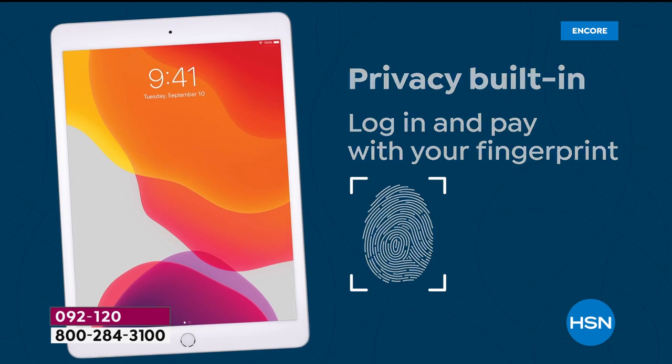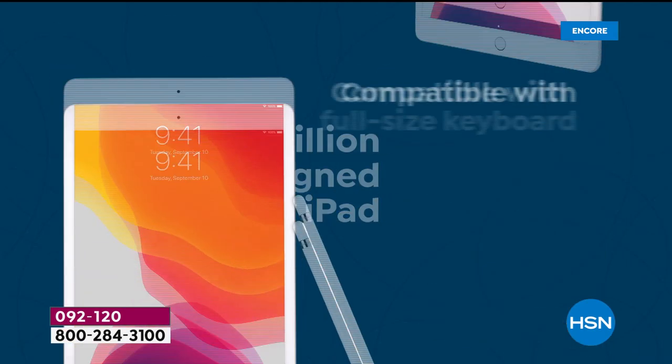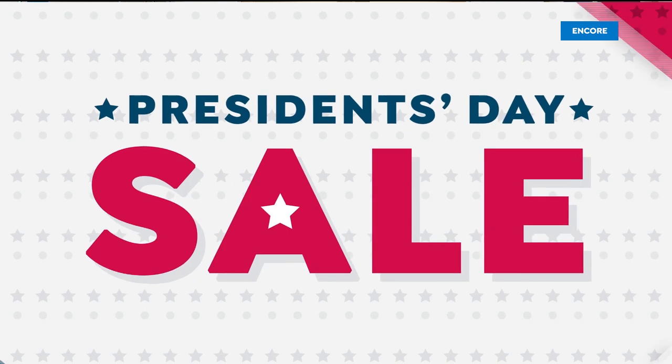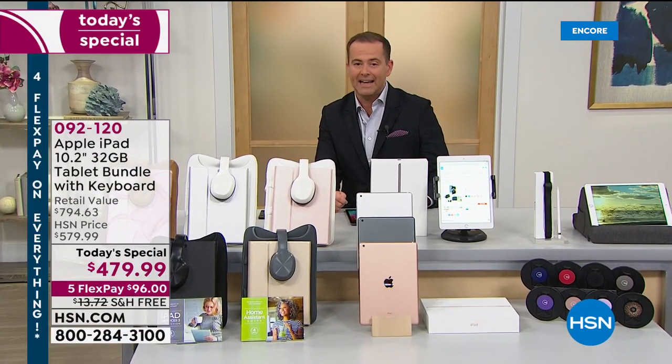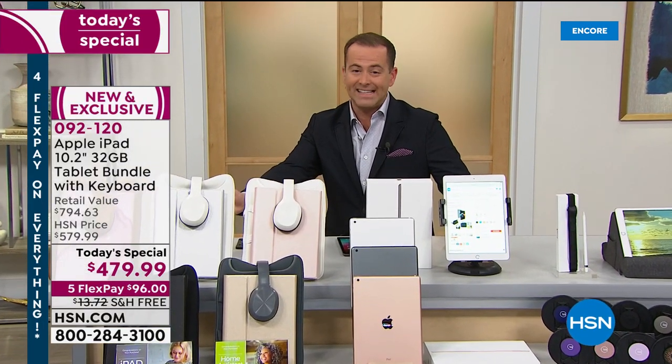This is the 10.2-inch, 32-gig model, and it comes with all the security built in. The fingerprint sensor is just the beginning. This is going to come with all the extras you could possibly want. Our team has been working so hard to make it available for $479.99 — tonight we're offering it at $96 per FlexPay installment.